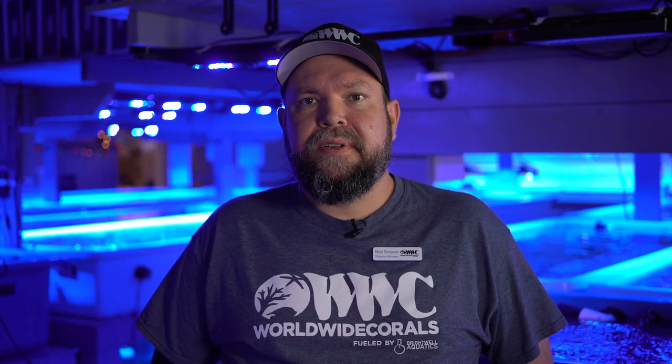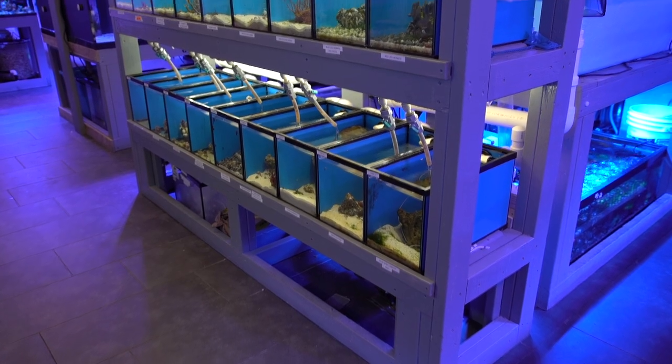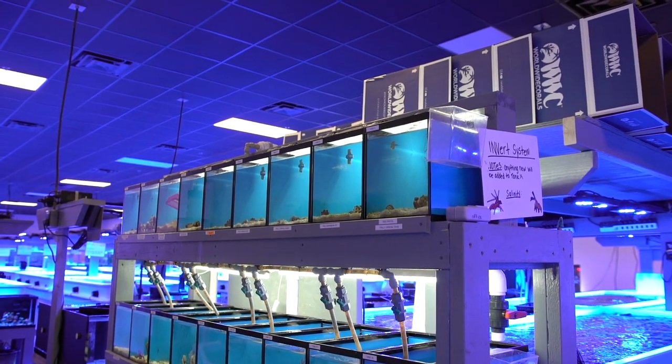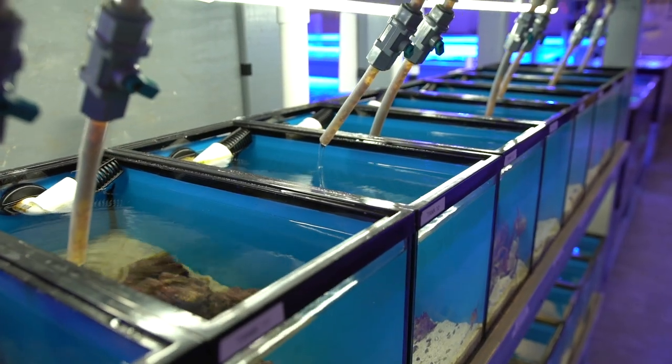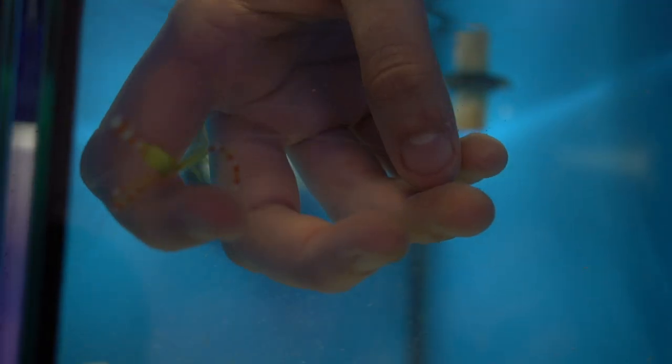We recently set up our own invert system dedicated solely for online customers. It's separate from the retail system, so we don't have to fight over stock. It's pretty good size, so we get to quarantine a lot of these things before we sell them, and we don't add any fish to this invert system — so you don't have to worry about parasites being transferred to your aquarium.